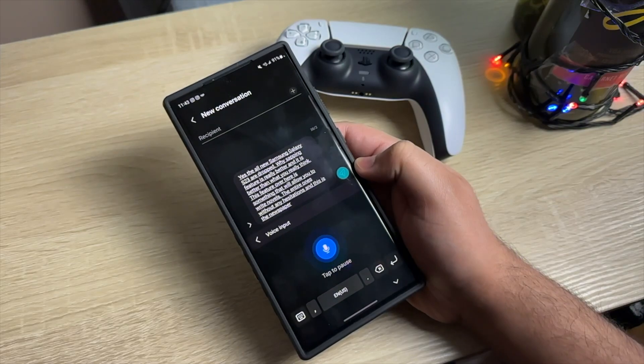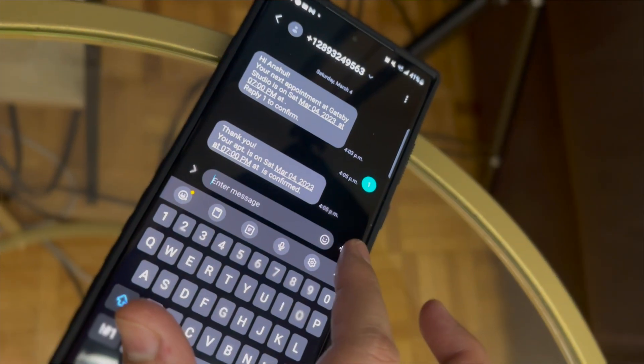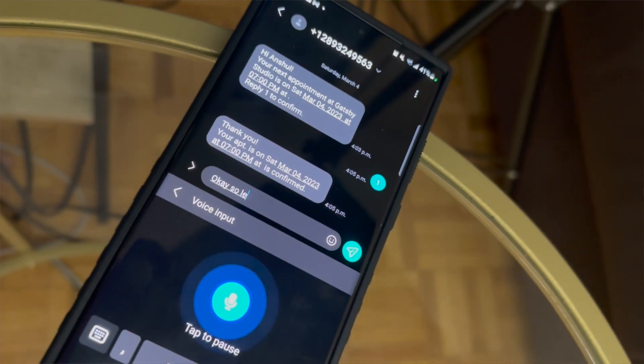I really like the fast voice typing feature on the Google Pixel 7, which was very useful while typing text messages. I would say the version on the Samsung Galaxy S23 Ultra is not a slouch — it is in some ways better, and in a few ways not quite as good.